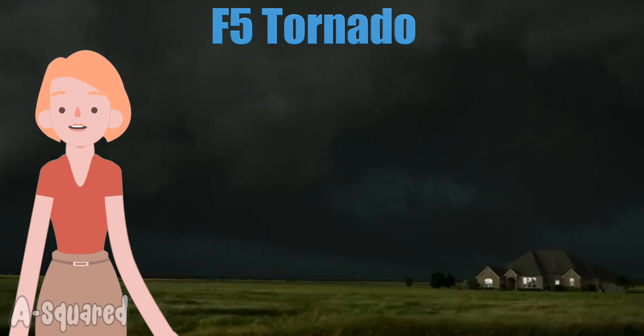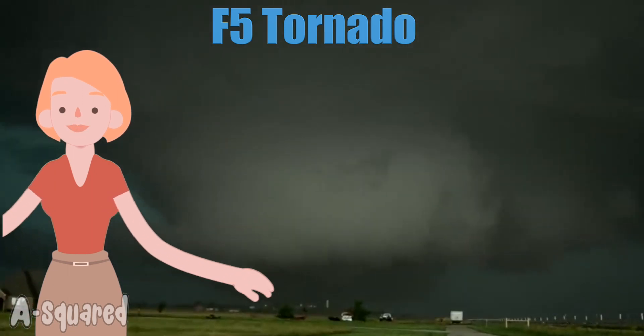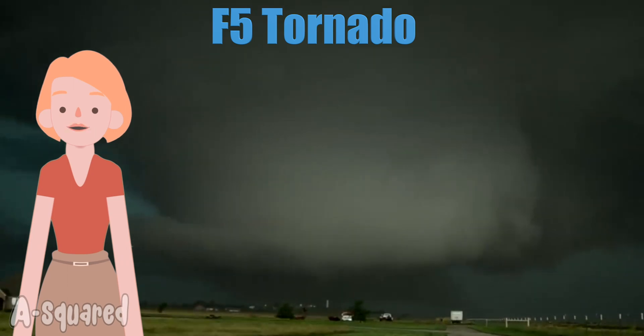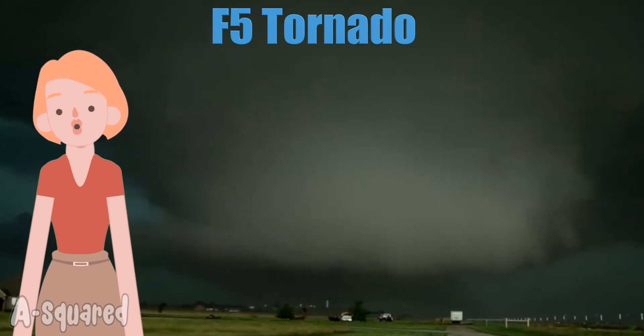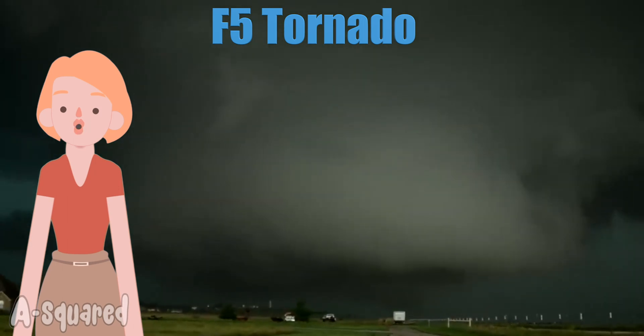F5 is an incredible tornado. These make up less than 1% of the number. They are so powerful that they flatten pretty much anything in their path. Mature trees are left with no branches; others are uprooted and blown away. Automobiles are significantly blown away and displaced.